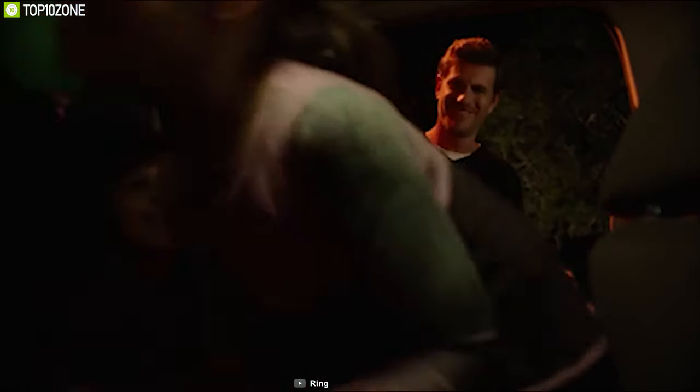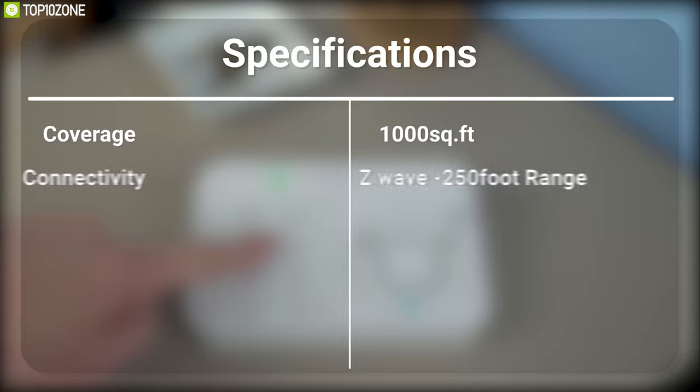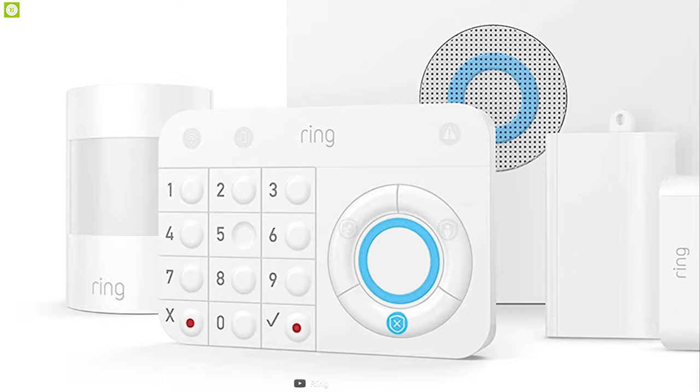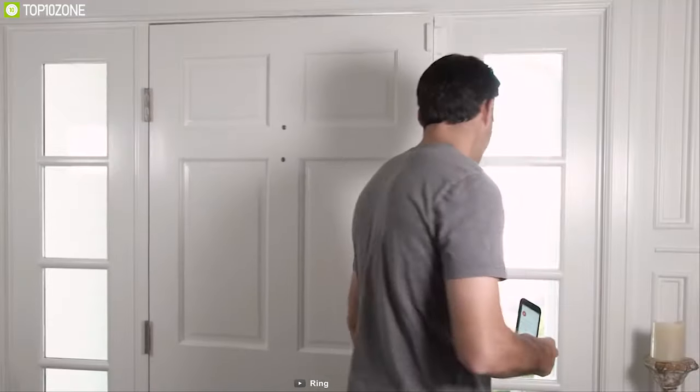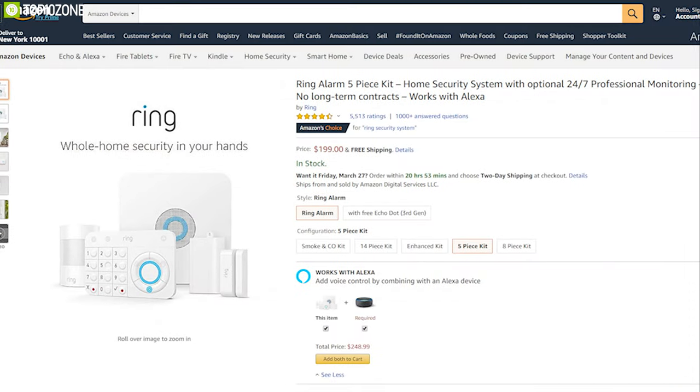The contact sensor can detect when your windows and doors are opened or left open and sends instant notifications if anything sudden happens. The motion detector can monitor a single room and notify you if any odd movement is detected so that you can stay prepared. The Ring Alarm 5-Piece Kit is the total security package for your home, and with great reviews and ratings from customers, you can get it online.